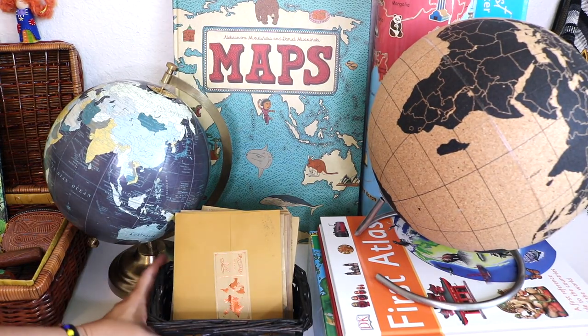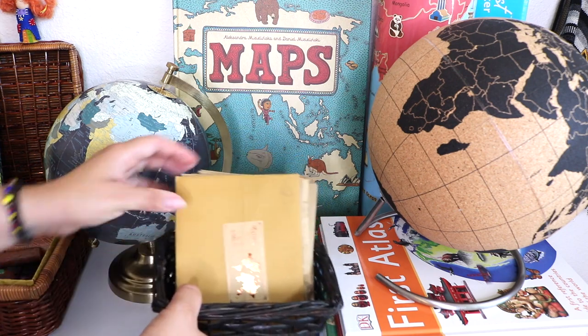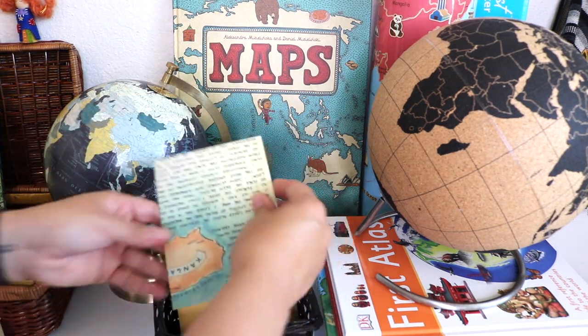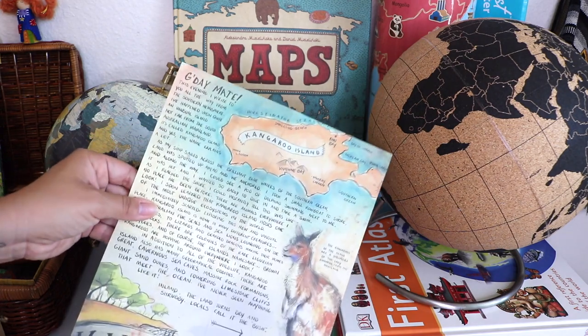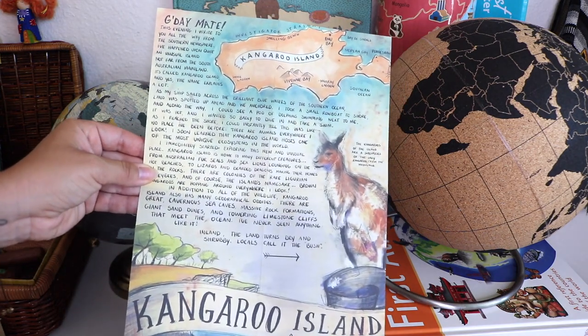For now, I am storing our Letters from Afar subscription letters here in this basket. The kids love coming back to explore them from time to time. This is the other resource we are using as a guide, and I'm going to share another video on how we use this subscription as our geography spine.